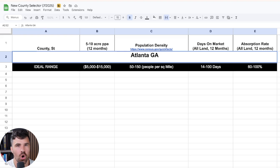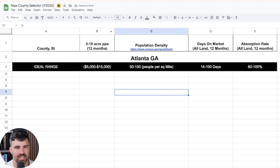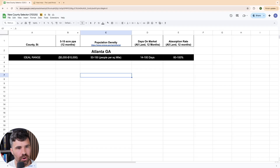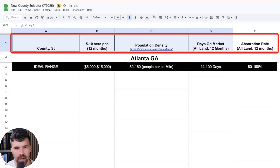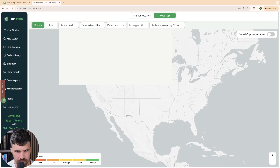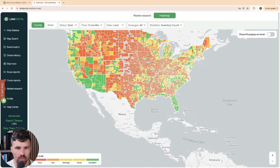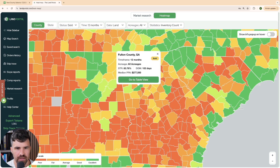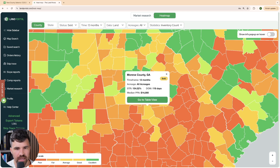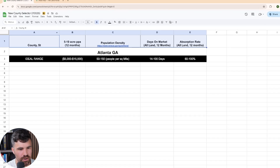We're going to pull five to ten counties around Atlanta and run some numbers on them. Atlanta, Georgia is in Fulton County. We want to choose five to ten counties around that area, two to three counties removed from Atlanta. So we're going to go to the heat map, where we have data points to find: county, state, population density, days on market, and more. Most of these we can find right on LandPortal. We'll use 12 months of land data.